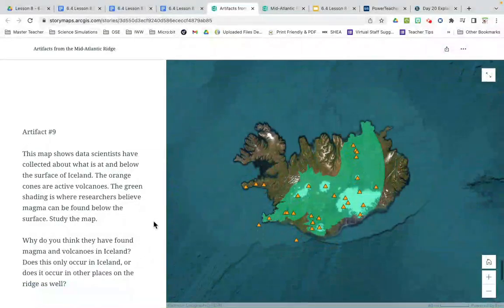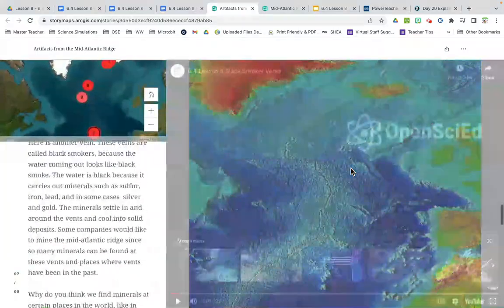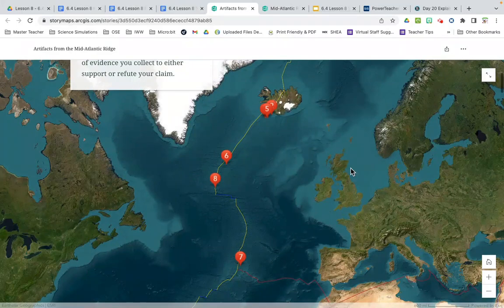The last one, number nine: this is the island of Iceland. This map shows data scientists have collected about what is at and below the surface of Iceland. The orange cones are active volcanoes — there are lots of active volcanoes on Iceland. The green shading is where researchers believe magma can be found below the surface. Why have they found magma and volcanoes in Iceland? The tectonic plate boundary runs right through the country, which is why magma can make it to the surface, versus other places not near a plate boundary where magma will not come up.